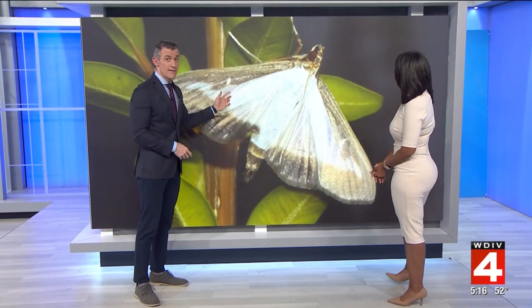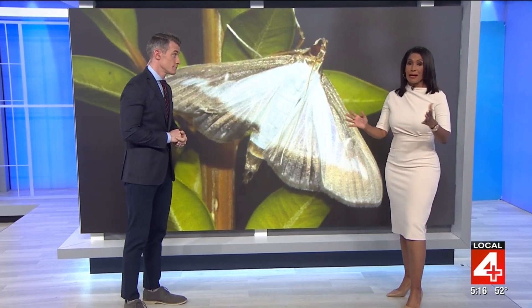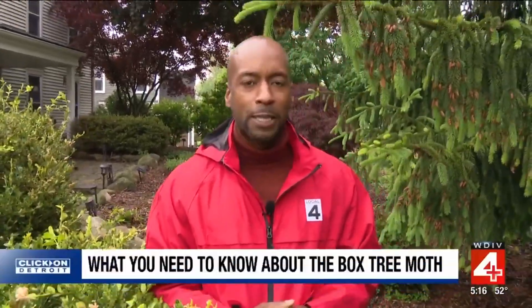They look harmless, but it turns out these guys right here are anything but. This is the box tree moth, and they pose a serious threat to all the boxwood trees you see in yards across Metro Detroit. Now they've been spotted here in Michigan — as our real Jones found out, they're popping up all across the area. If you have boxwoods in your yard, you're going to want to be on the lookout for a tiny creature that can do a lot of damage if you don't spot them in time.